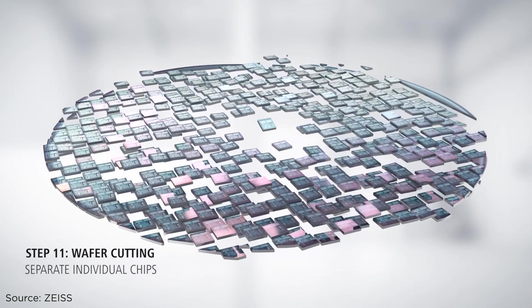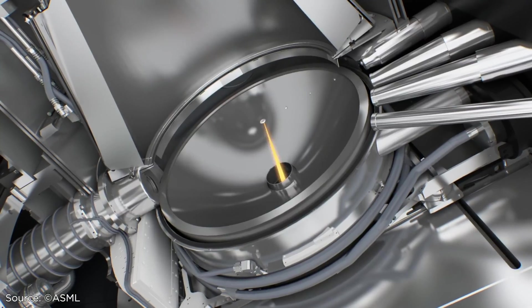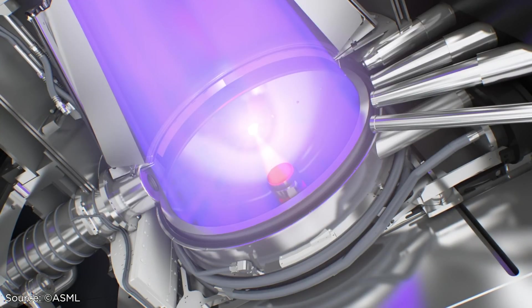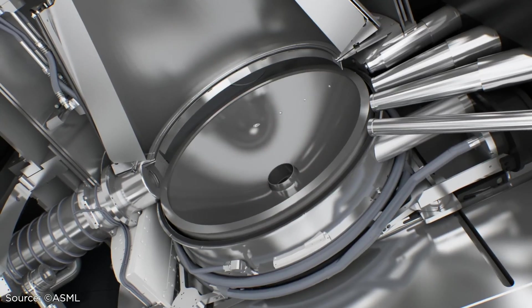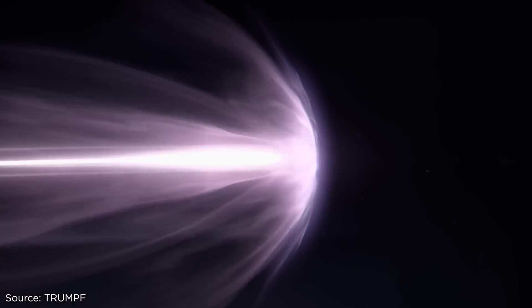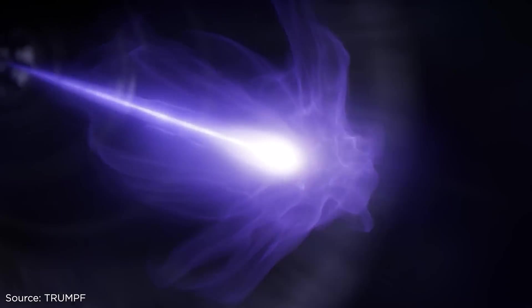No other laser on the market can hit 50,000 droplets per second at precisely the right moment — not a moment too soon or too late. Otherwise the impact will not flatten the tin droplet. So Trumpf's light beam must be shaped in a very specific way.